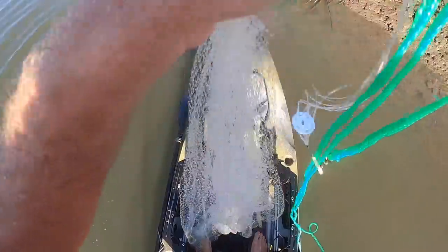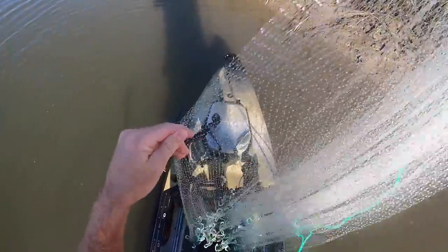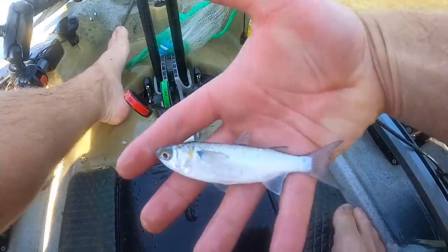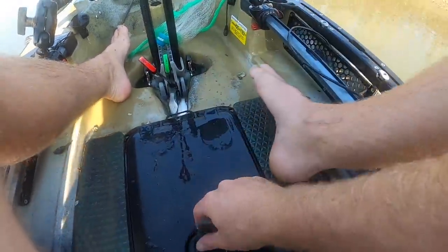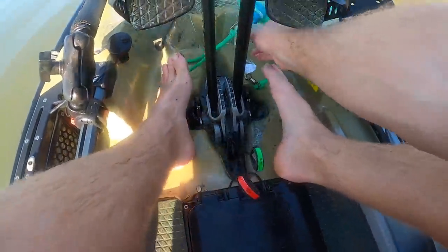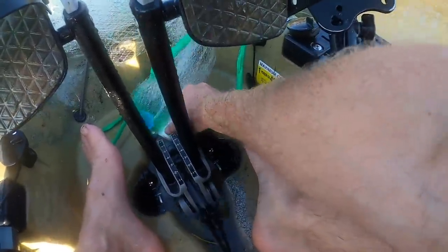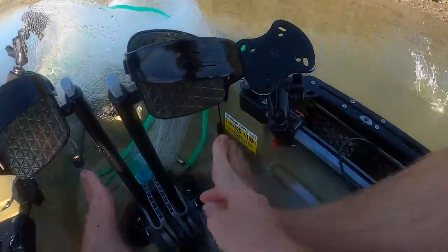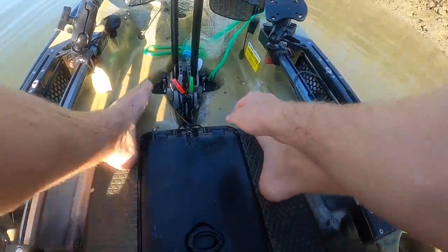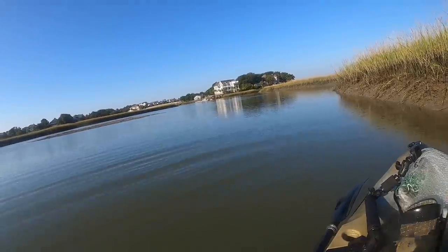Now we got some mullet! Mullet on the deck — this is what we're after right here. That's the candy we're looking for. We got a couple more hiding up here, plus a pinfish — but we've already got three mullet so we'll let him go. Load the cooler, finally we found them. Let's get after some more.